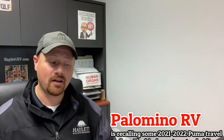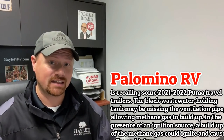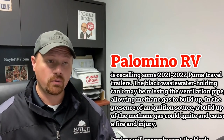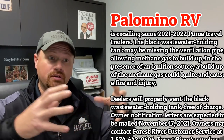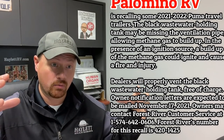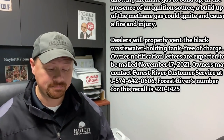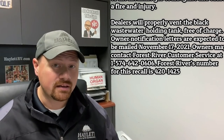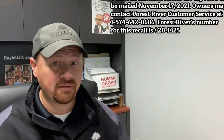I'm going to try really hard not to make some puns on this one, but no promises. Over at the Puma division of Palomino, it sounds like they may have forgot to put a ventilation pipe on some of their black tanks, which could cause a buildup of methane gas as the breakdown processes take place inside that black tank. This could cause an overpressurization of that tank — which could actually cause a poosplosion. Probably not something that could kill a person, but definitely not something anybody wants to deal with. That sounds like a stinky situation.